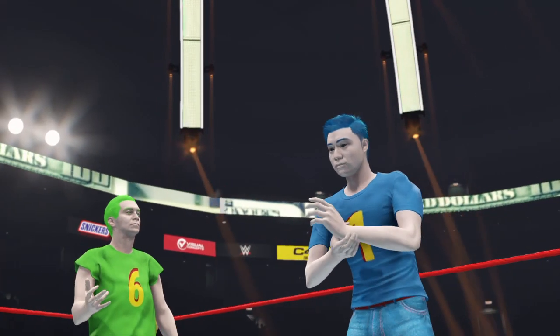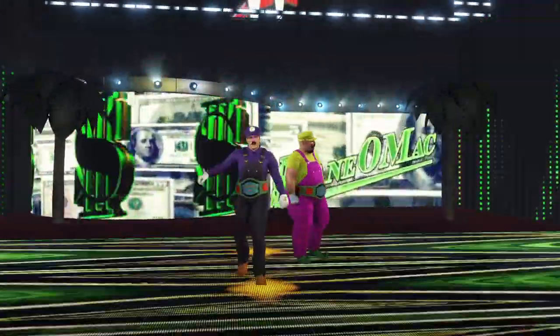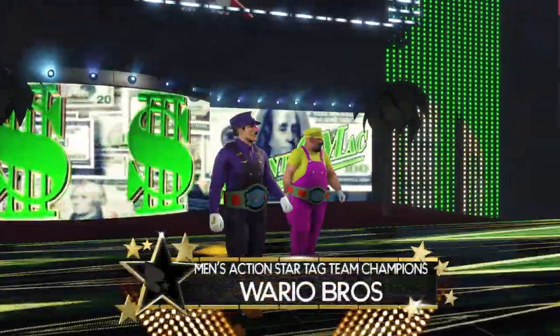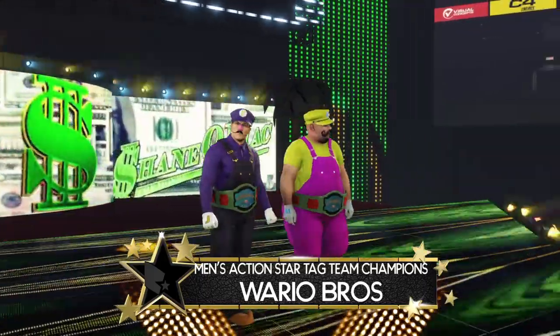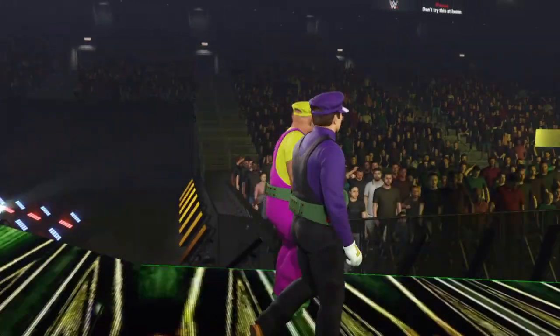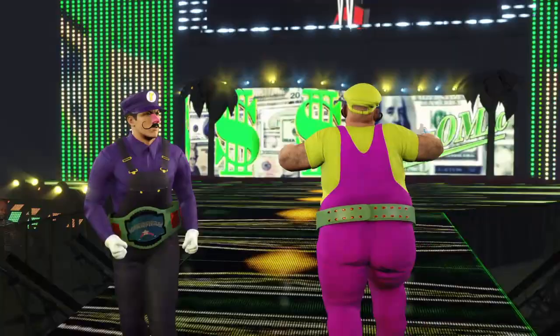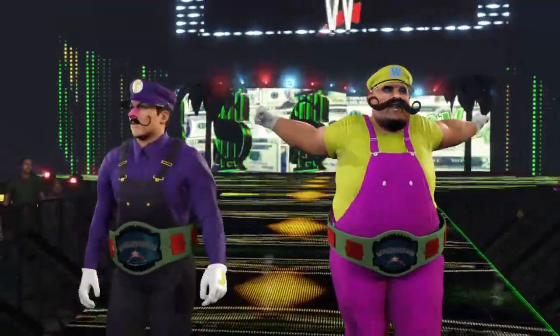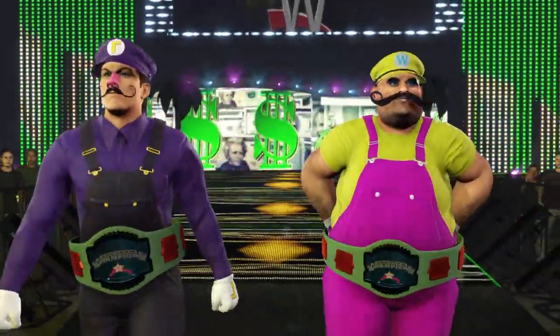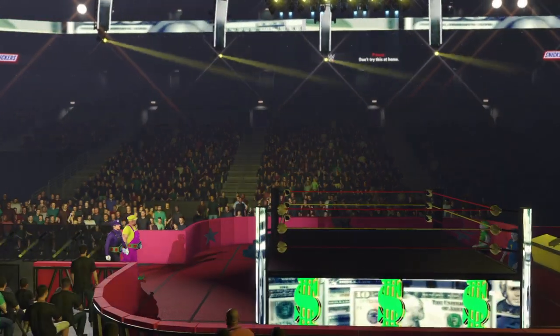They're here. And their opponents at a combined weight of 783 pounds — the men's action tag team champions, the Bad Guys. As a former tag champ myself, I know when I see a championship caliber team. And this is the dictionary definition of one.